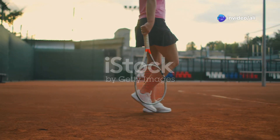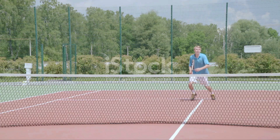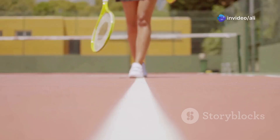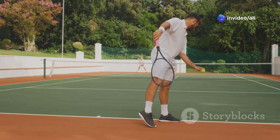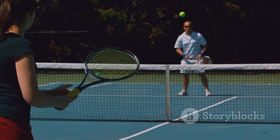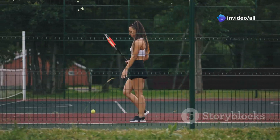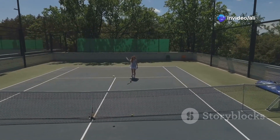Ground force is the force you exert on the ground, and it's crucial for powerful tennis strokes. When you push off the ground, you create a chain reaction that travels up your body, ultimately transferring to the racket. The stronger the push, the more power you generate. Think of jumping — you bend your knees and push off the ground with force. This same principle applies to tennis: by loading your legs and pushing off powerfully, you create a solid base for generating power. This technique is essential for both ground strokes and serves.